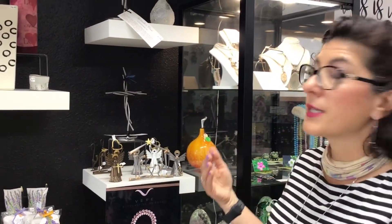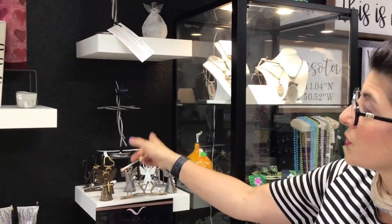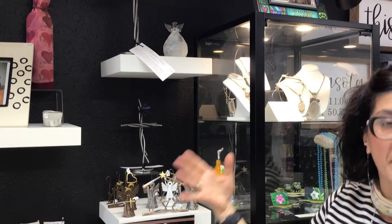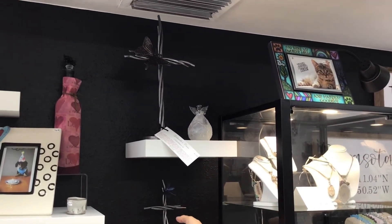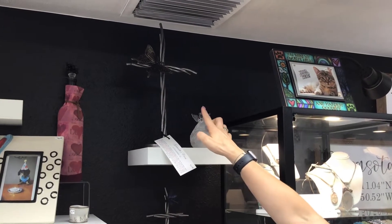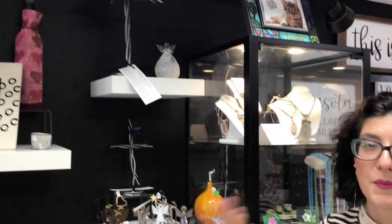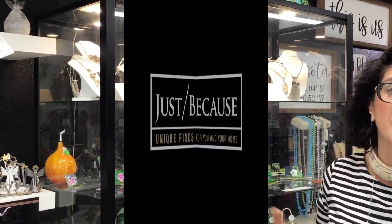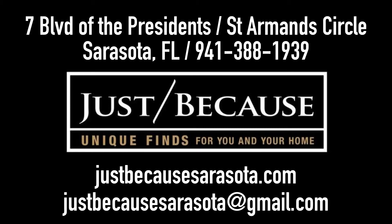And where we started today was with those beautiful wall crosses. The artist also makes desktop crosses or mantle crosses — this is a dragonfly which is a smaller version, and then we have the larger one with the butterfly. Thanks for joining us today. Remember our faith, and these make wonderful gifts.